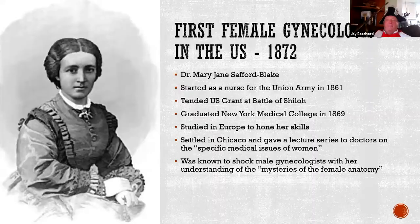The first female gynecologist in the United States was Dr. Mary Jane Safford-Blake. She started in the Union Army and worked for Ulysses S. Grant at the Battle of Shiloh, who had nothing but good things to say about her. Despite a lot of prejudice, she did graduate from medical college, went to Europe to hone her skills, and when she came back, she shocked the male gynecologists with her understanding of female anatomy. 1872 was a time of massive change for women, including the popularity of the bicycle, which gave women independence, and the menstrual pad invented by the Paul Hartmann Company in Germany, giving women freedom to move about independently.